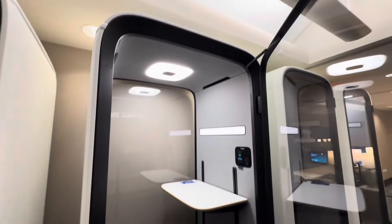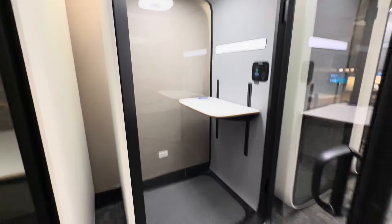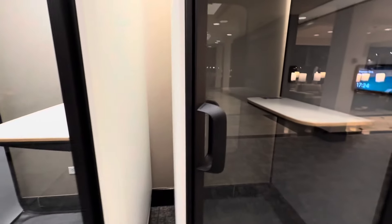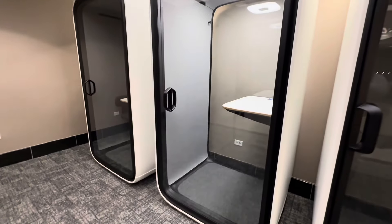These are made by Framery, and as you can see, they have sort of a sealed feeling to them. They have a backlight versus looking like you're standing in the dark. I actually really like that. I would totally do that.